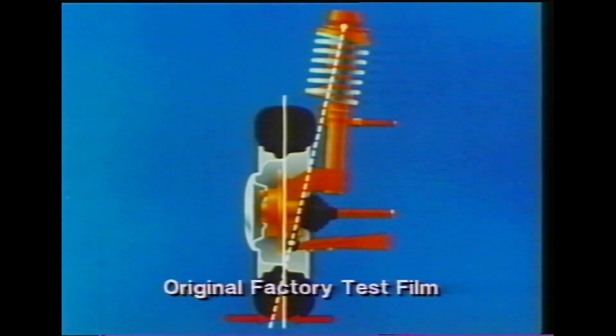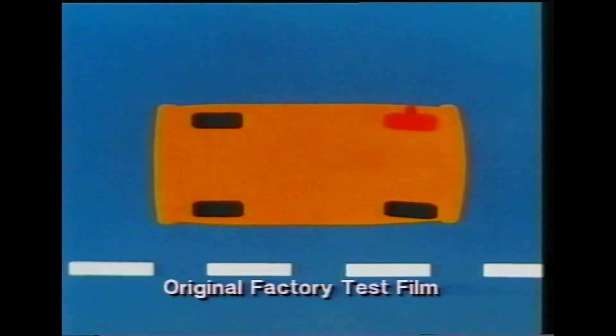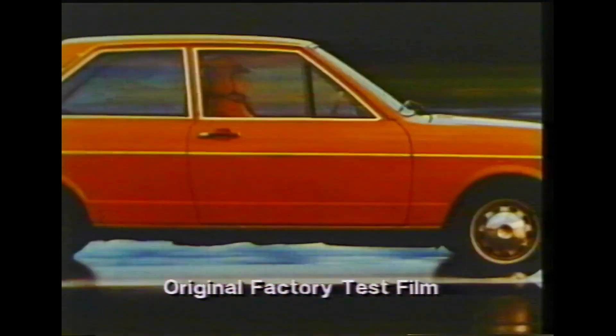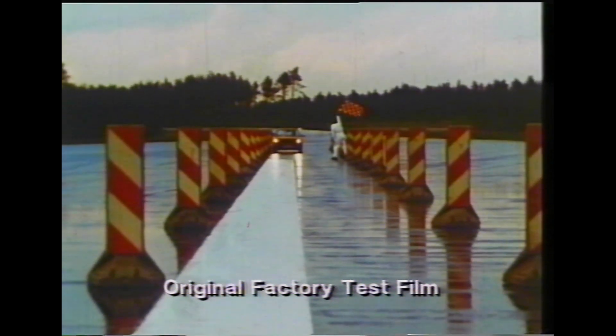But by a trick of geometry — that is, setting the kingpins at an angle — the effective pivot point for the front wheels with self-stabilising steering lies outside the wheels. So in this case, the wheel is forced to turn in the opposite direction to the impending spin of the vehicle. The result is the same as steering into a skid. The steer counteracts the spin, and the car remains stable.